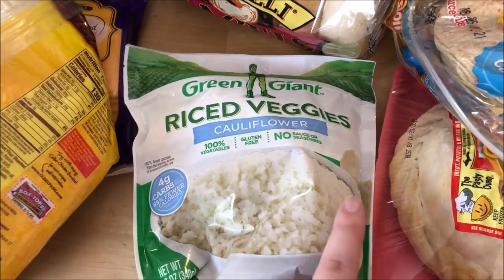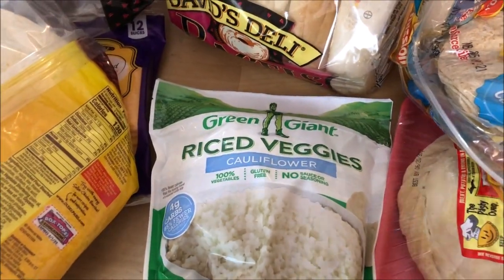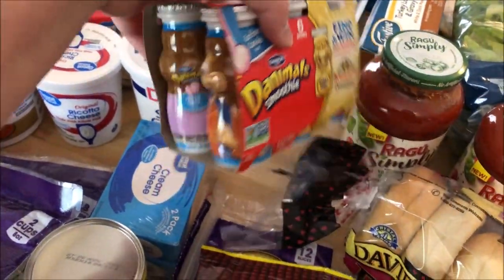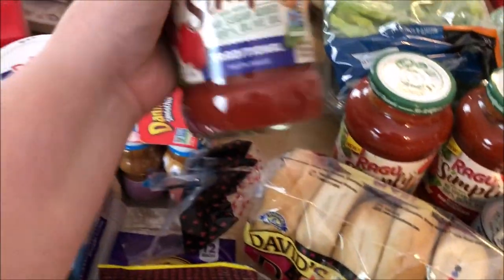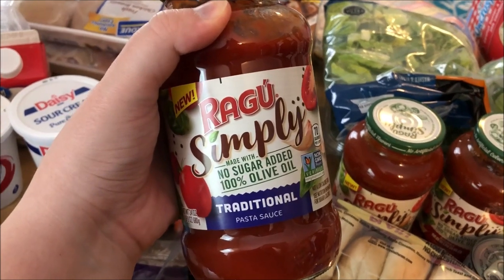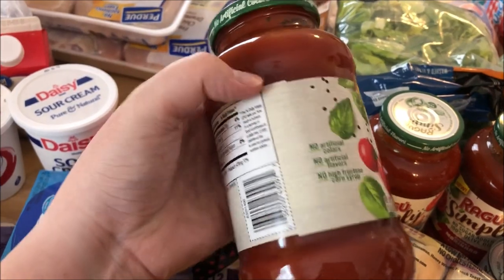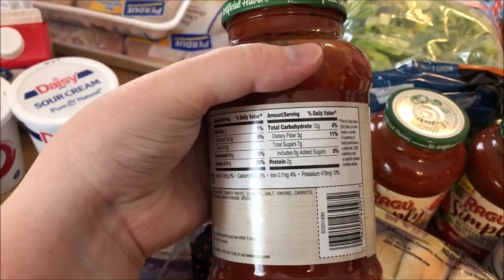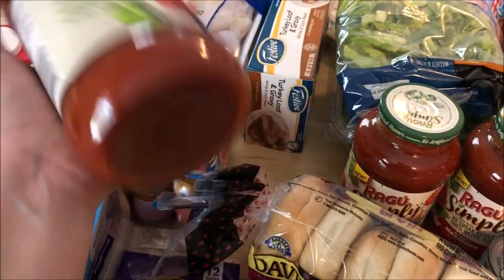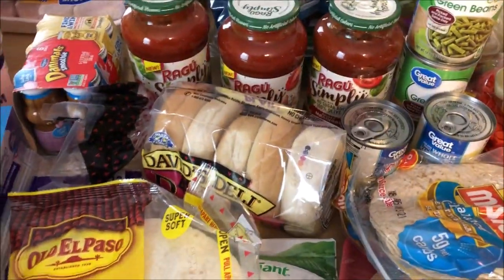I picked up some cauliflower rice — I've never had it before, so hopefully it's good. I think I already mentioned they got some cotton candy Danimals. This has been my favorite spaghetti sauce lately. I used to get Prego, but now that I'm trying to eat healthier, this is probably the best one with no added sugar. It's still not great, but it's the best one I could find near me.